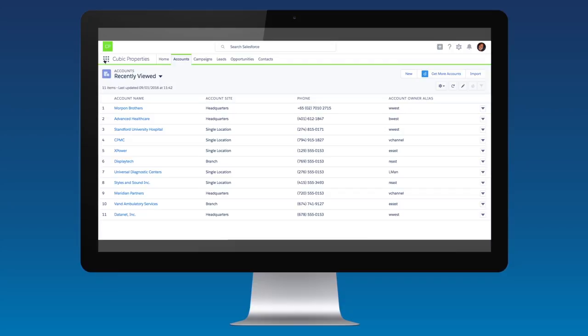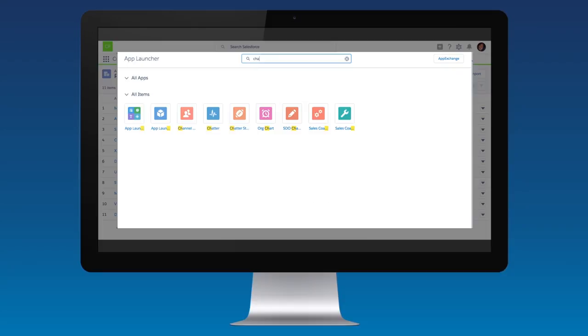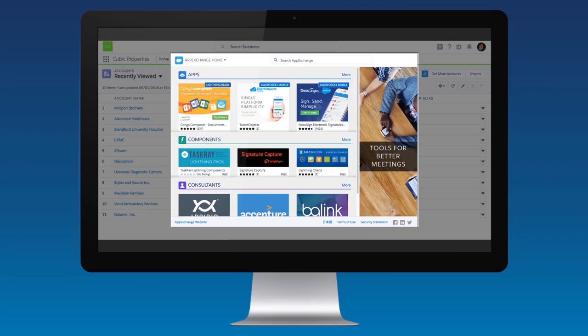With the App Launcher, it's easy to access an item even when it's not in the app's navigation bar — you can search for it in the App Launcher. For example, say you're looking for Chatter. Just enter Chatter in the search box and you'll see the Chatter app appear as you type. And last but not least, as our AppExchange continues to grow, it's important that you can find and easily access the latest cloud computing apps and services on the AppExchange, and you can do it all with the click of a button without ever leaving the Lightning experience.